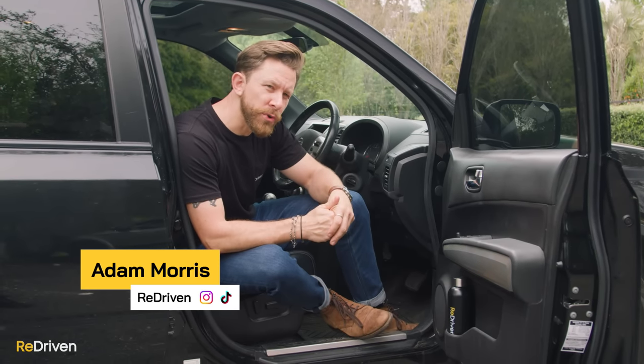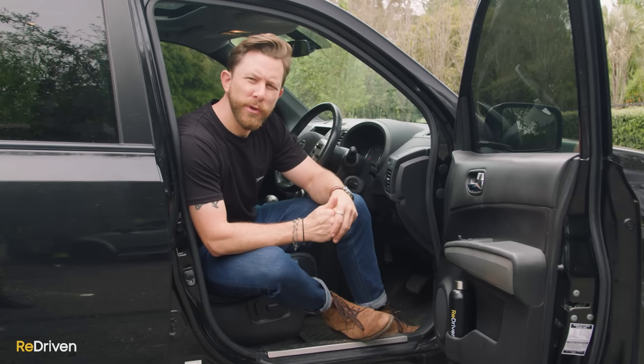G'day and welcome to the SUV that tries to be all things to everyone, and which we should know from experience that that never really works out well, does it? The Nissan X-Trail.